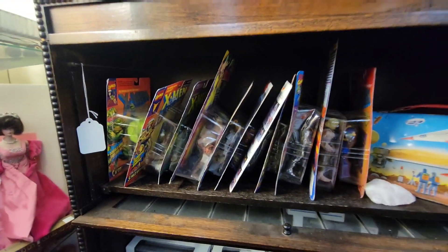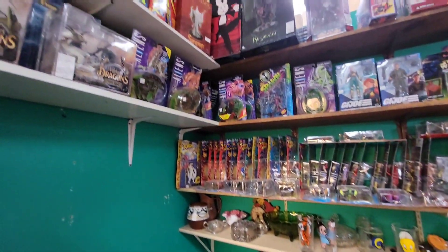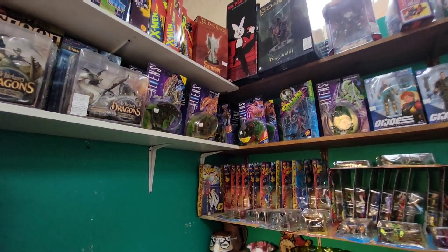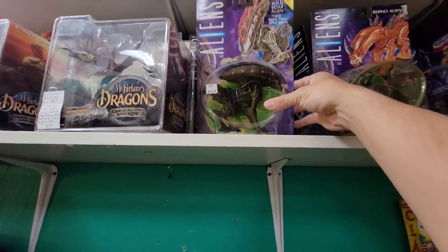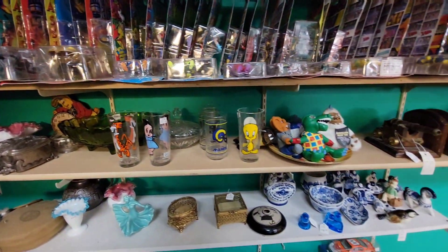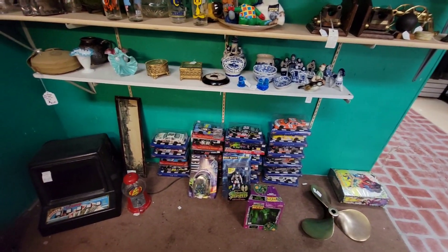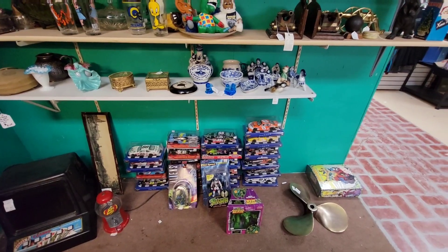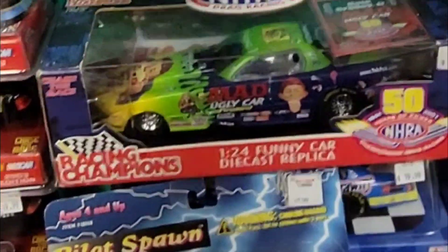Oh wow, I had this one when I was a kid - holy crap, it glows in the dark too. Wow, I remember that. I had this one, and this one, because the spikes come out on top of the head. Wow, that is just too cool. Got some more down there. Ooh, you got Mad TV - check that out.